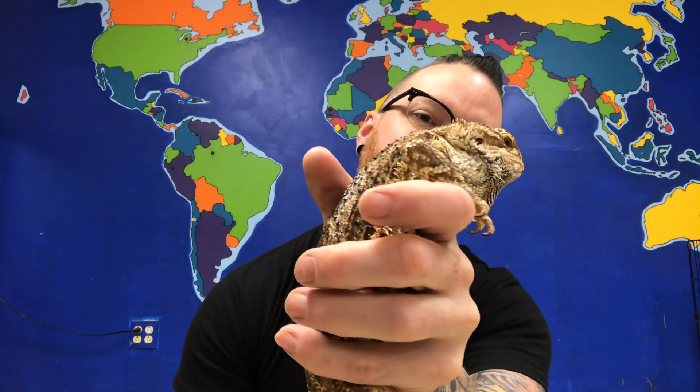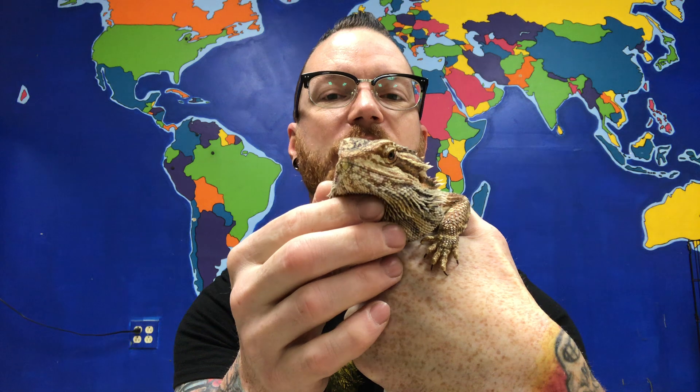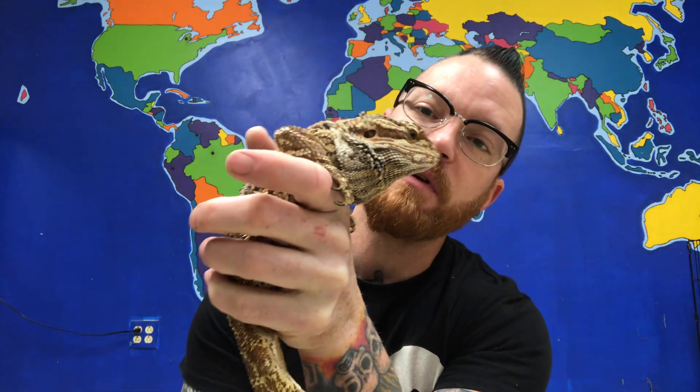I brought on Bob. Bob is a bearded dragon. Now bearded dragons get their name because they have all this extra skin underneath their bottom jaw here. And when they get mad, that skin turns dark black. It makes it look like he has a really thick lumberjack beard. And that's how they got the name bearded dragon.